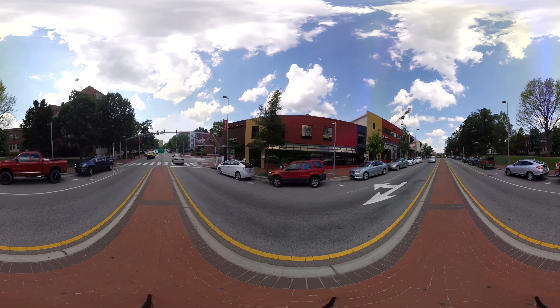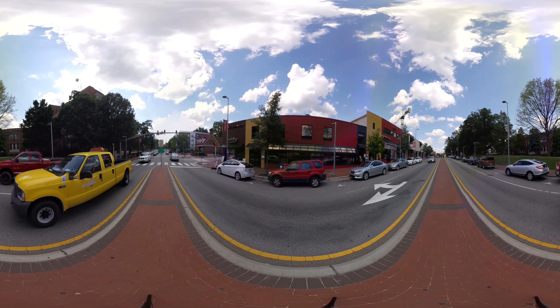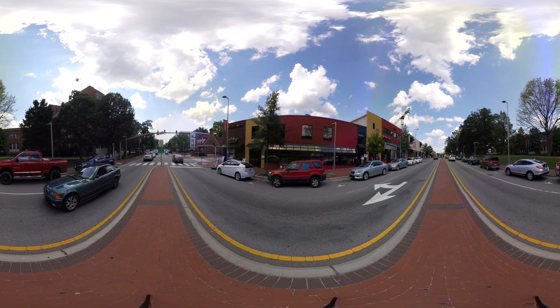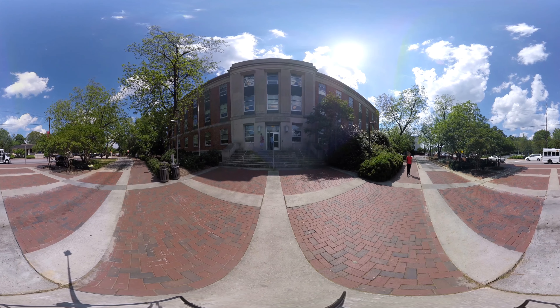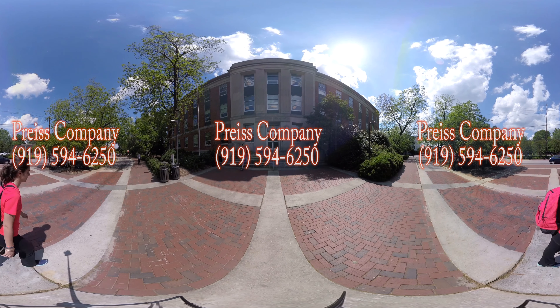Underneath all three properties there are different retail spaces. At 2811 there will be a restaurant, at 2604 there is a coffee shop, and at 1301 the tenant is still to be determined but there will be retail there as well. All three properties are within walking distance of NC State campus and Cameron Village, so it's a perfect place to be on Hillsborough Street.